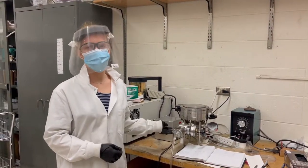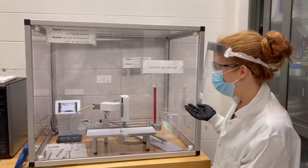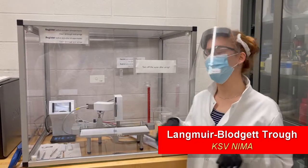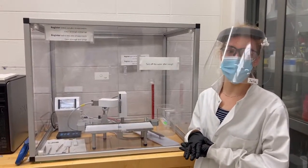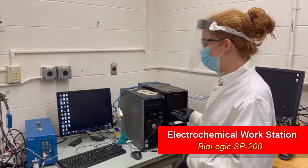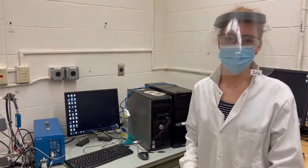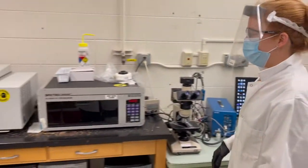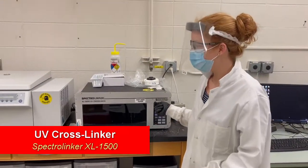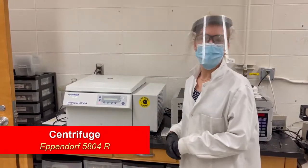Here we have another small thermal annealing chamber since we do a lot of self-assembly in our lab. Right here we have our Langmuir-Blodgett trough. We use this to look at the pressure of amphiphiles, and we can create a monolayer of the amphiphiles and then deposit that onto our substrates. Moving this way, we have our electrochemical workstation. We can use this to look at the electrochemical properties of our materials, as well as performing electrochemical polymerization. This right here is our UV cross-linker, which uses UV light to cross-link our materials. And right next to it, we have our centrifuge, which we use most often to precipitate out our polymers.